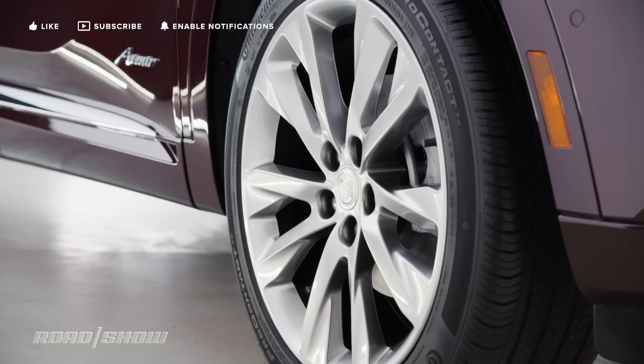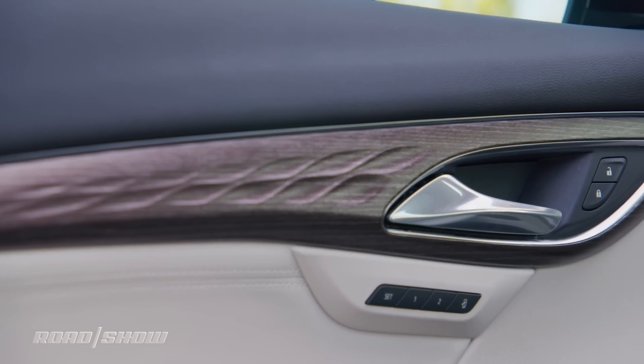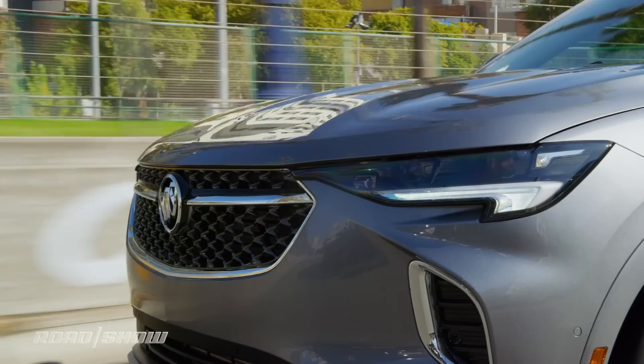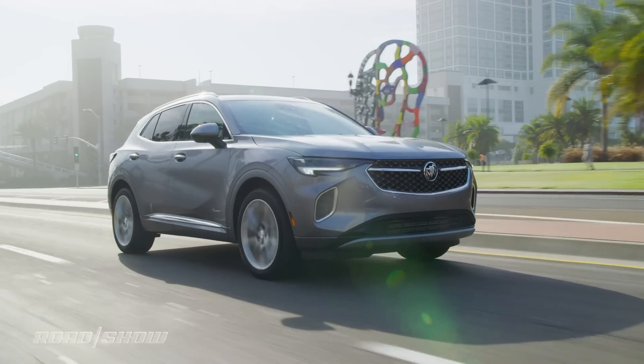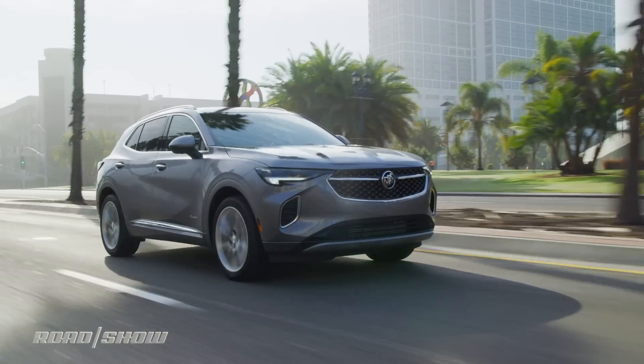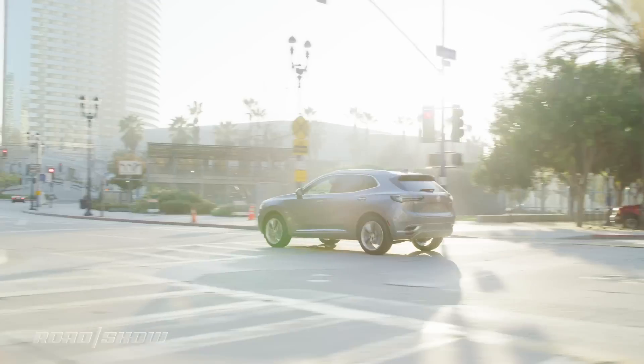The Avenir trim gets you upgrades like a mesh grille insert and special wheels on the outside, plus quilted diamond perforated leather as well as heated and ventilated front seats on the inside. For enhanced luxury, the Avenir model is also available with continuous damping control, a suspension system that automatically adjusts the shock absorbers to help deliver a smoother ride.